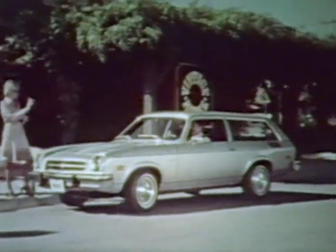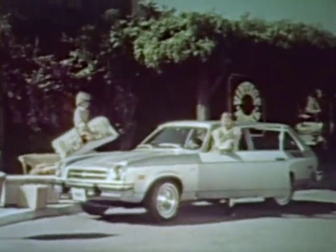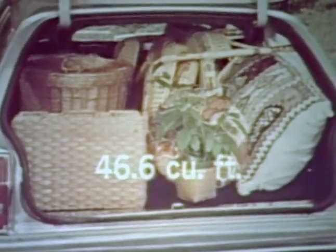And for versatility, there's the sporty and practical Monza wagon. In addition to providing four-passenger comfort, it features 26.5 cubic feet of cargo space with the rear seat up, and over 46 cubic feet of cargo space with the rear seat folded down.